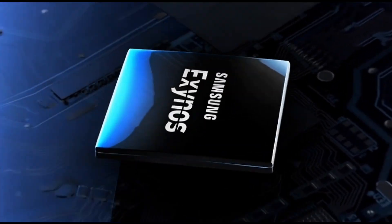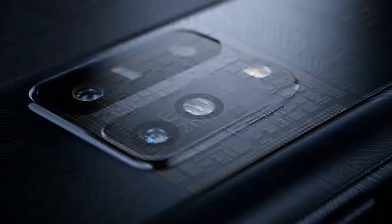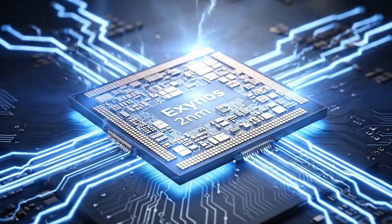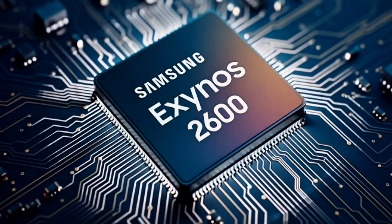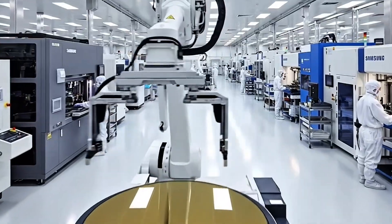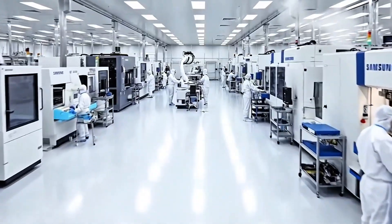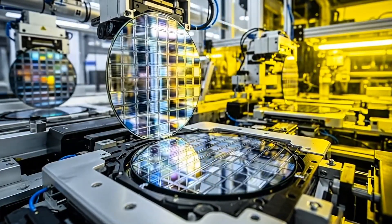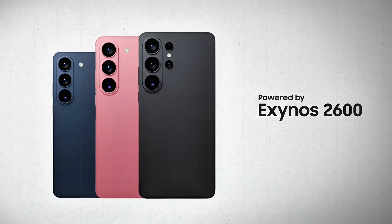According to reports from South Korea, Samsung has actually started mass producing the Exynos 2600 using its brand new two nanometer process. That's a huge deal — we're talking about one of the most advanced chipmaking technologies in the world right now. This chip is expected to power the Galaxy S26 series, Samsung's next big flagship. Samsung is reportedly producing around 15,000 wafers for this chip, which translates to roughly 30% of all Galaxy S26 units planned for next year.